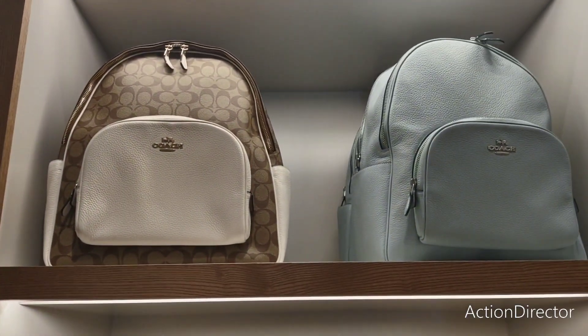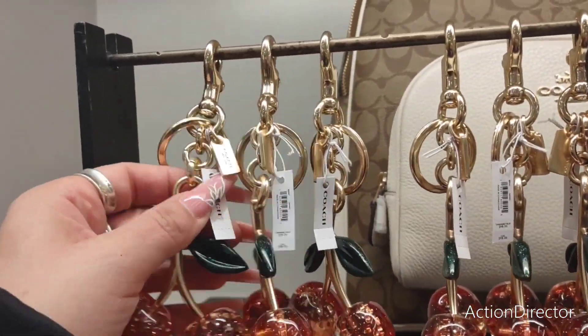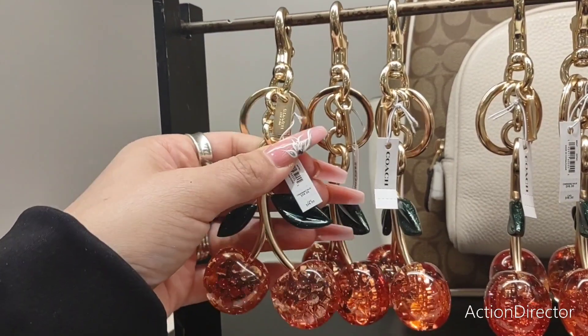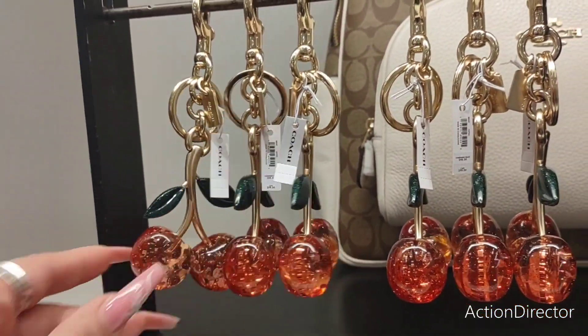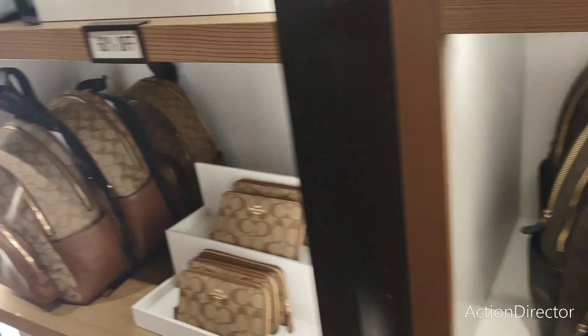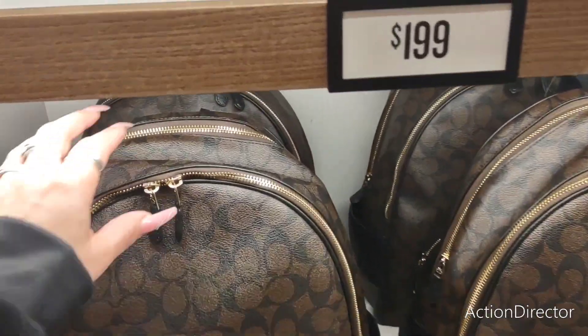And look at the cream and the monogram coach, and then look at the blue up there. That's only $199? Adorable keychain. Look how pretty these are. $199 — wow. I wonder if I should get one. No, I don't need another backpack. I don't know if I have this big of a backpack — I think I do.